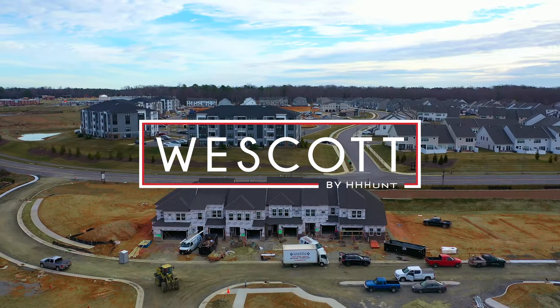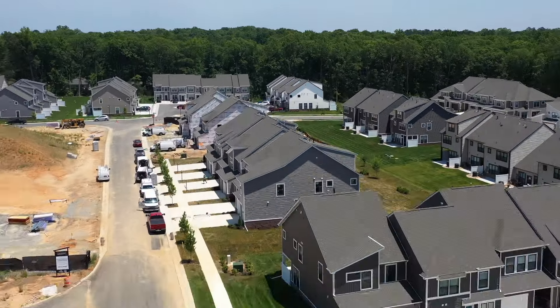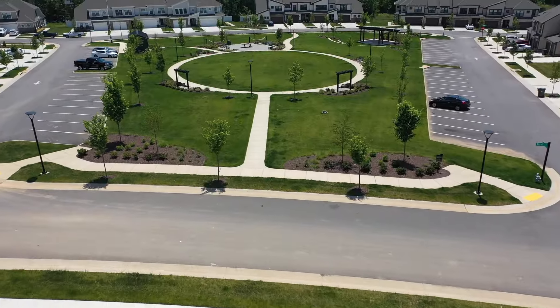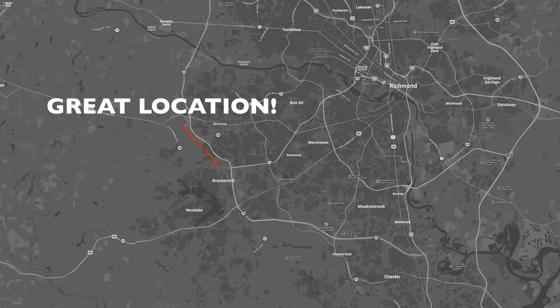Welcome to Westcott, located in Midlothian, Virginia. We are so excited to tell you about this fantastic new home community. This beautiful community allows you to have the best of both worlds: amazing homes and a great location.